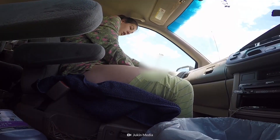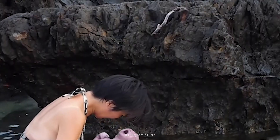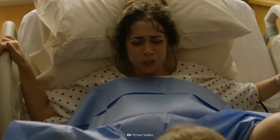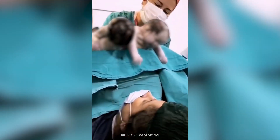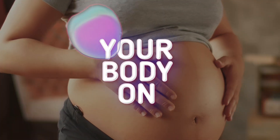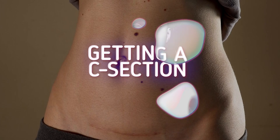Birth looks different for everyone. There is no one right way to meet your baby. Is a C-section safer than a vaginal birth? How many can you have? And why might you need one? This is Your Body On Getting a C-section.